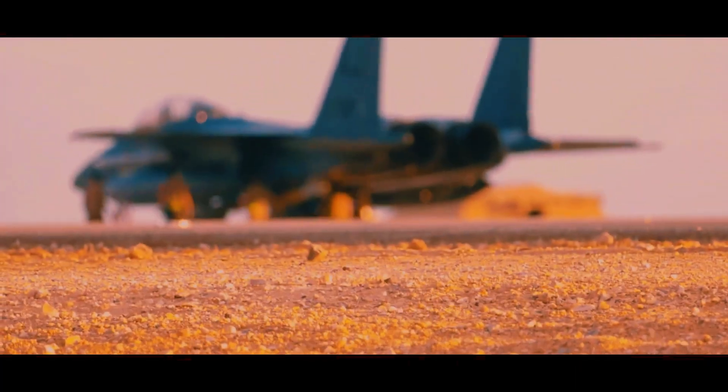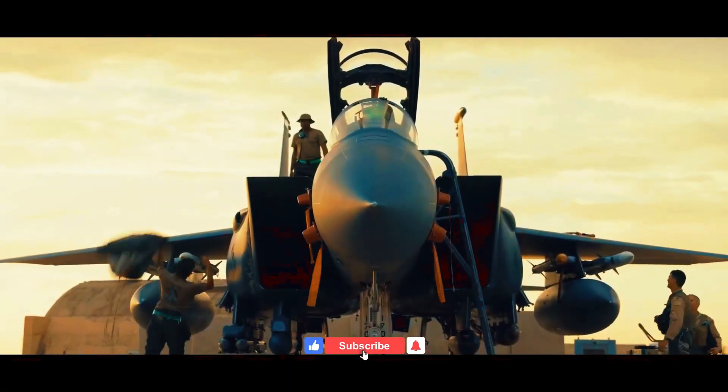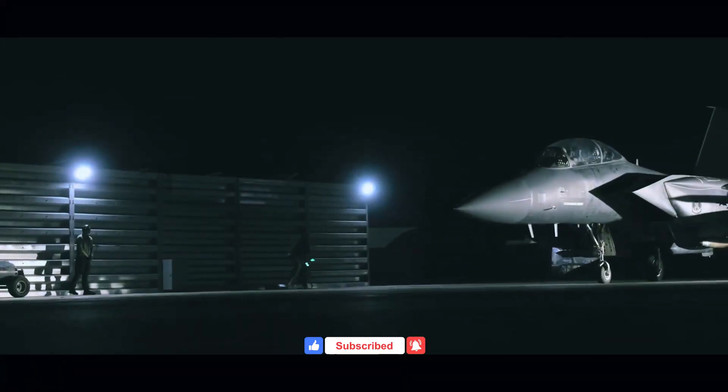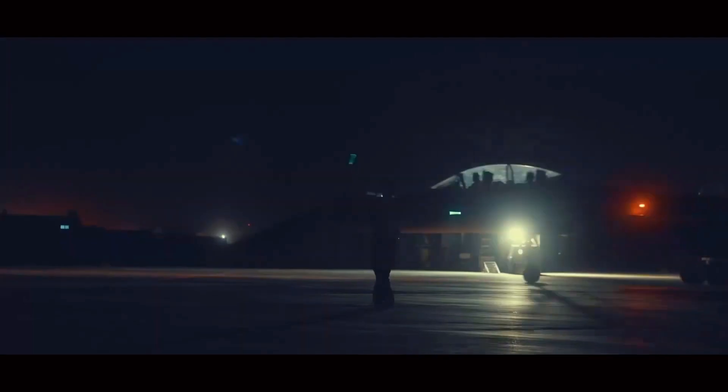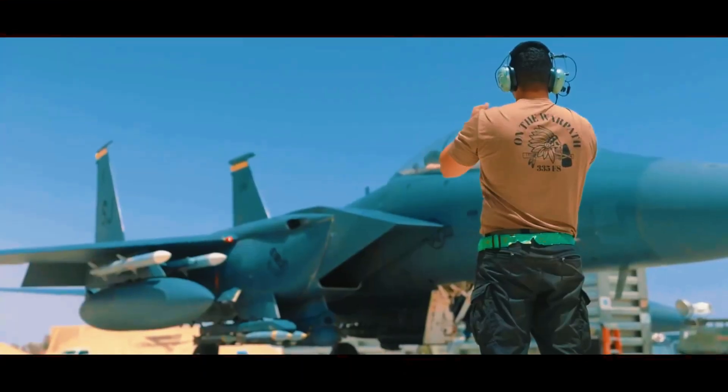But it's not just about the pilots. Behind every successful mission is a dedicated team of ground crew working tirelessly to ensure these jets are combat-ready. Their expertise and commitment are crucial to maintaining the Strike Eagle's legendary status.